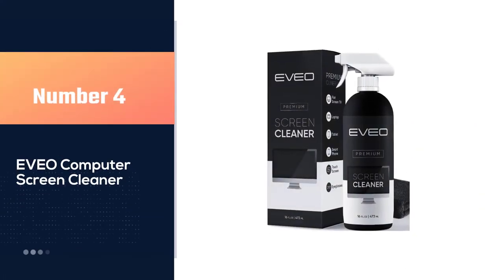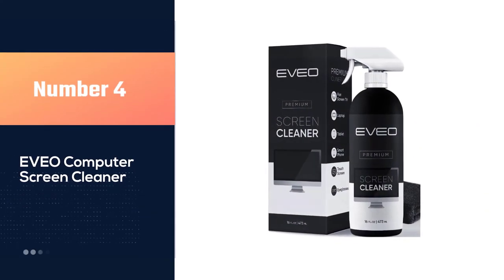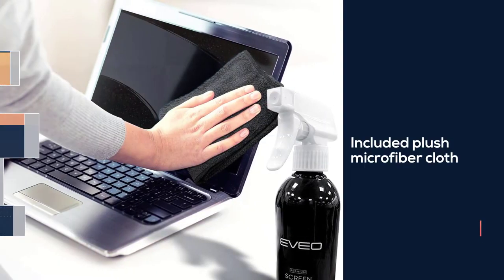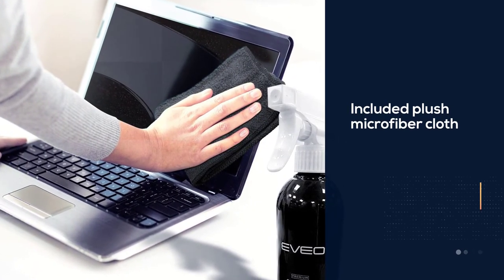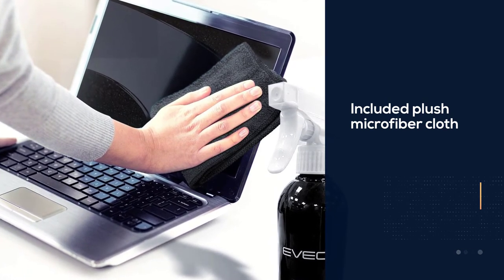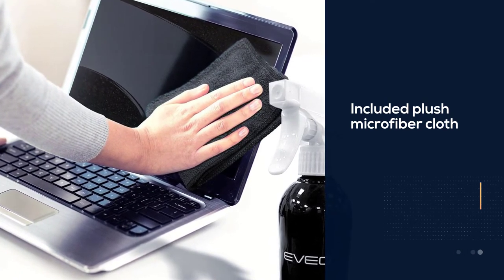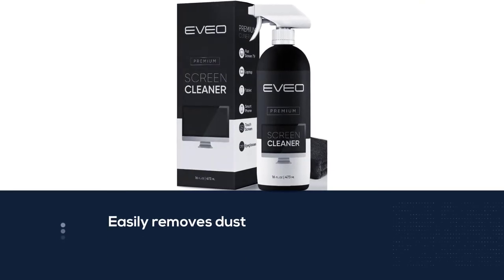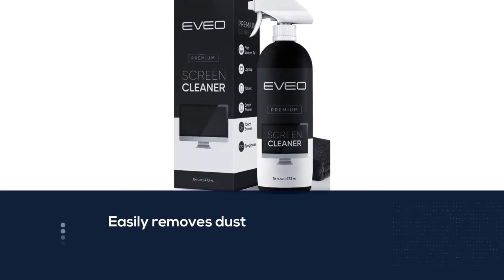Number four: Eveo Computer Screen Cleaner. The Eveo screen cleaning kit will easily be your new favorite tool when it comes to taking care of the things you love most, because it's super easy to use — simply screw on the sprayer gun on the screen cleaner bottle.